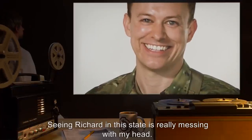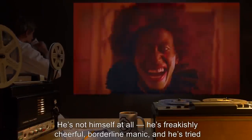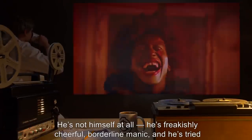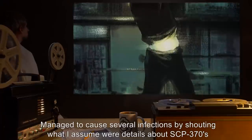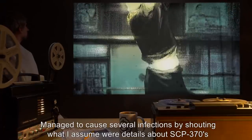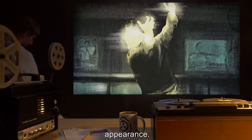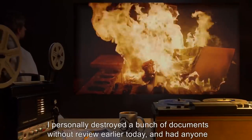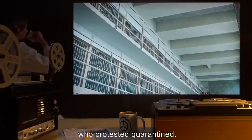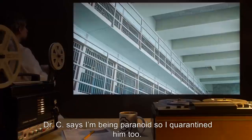Seeing Richard in this state is really messing with my head. He's not himself at all. He's freakishly cheerful. Borderline manic. And he's tried to breach the quarantine three times already. Managed to cause several infections by shouting what I assume were details about SCP-370's appearance. I don't even know what information can spread this thing. I personally destroyed a bunch of documents without review earlier today, and had anyone who protested quarantined. Dr. C says I'm being paranoid. So I quarantined him too.